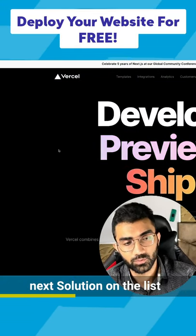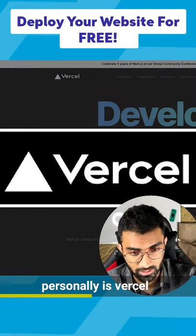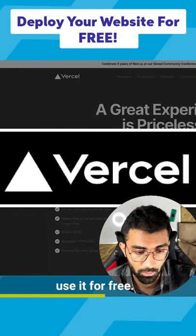Next solution on the list, which I have in the increasing order of my preference personally, is Vercel. Now Vercel is an amazing solution for people who want to use it for free.